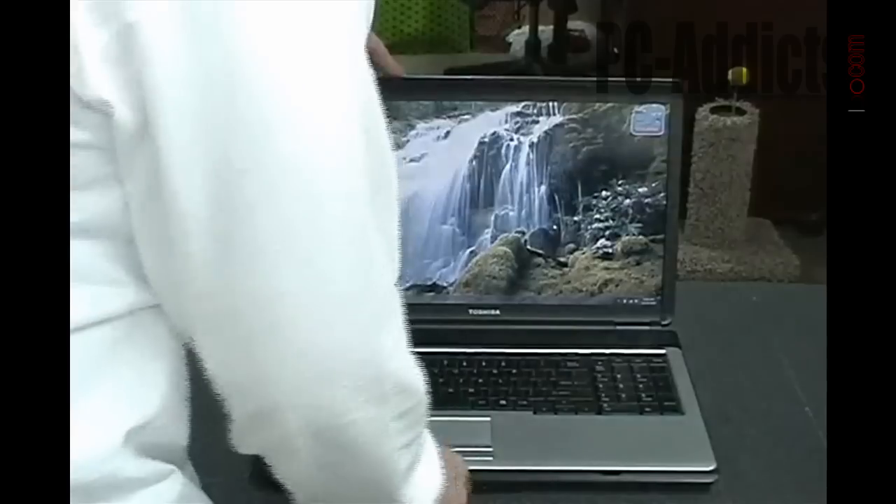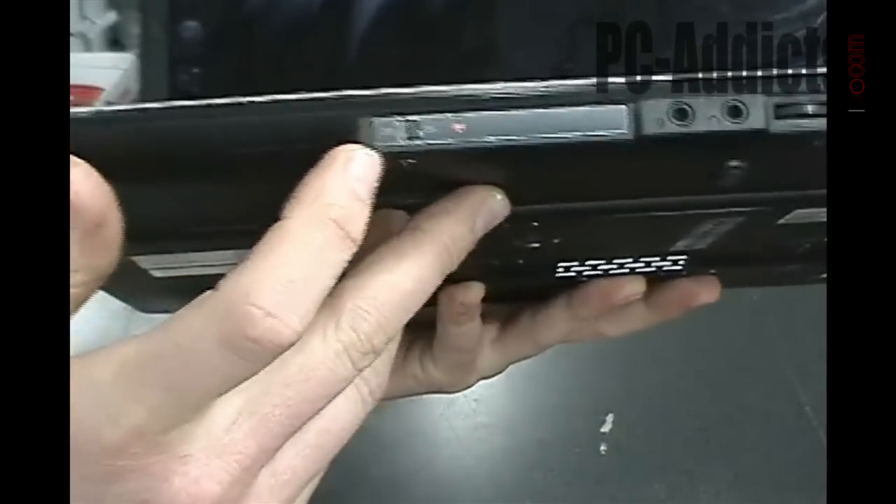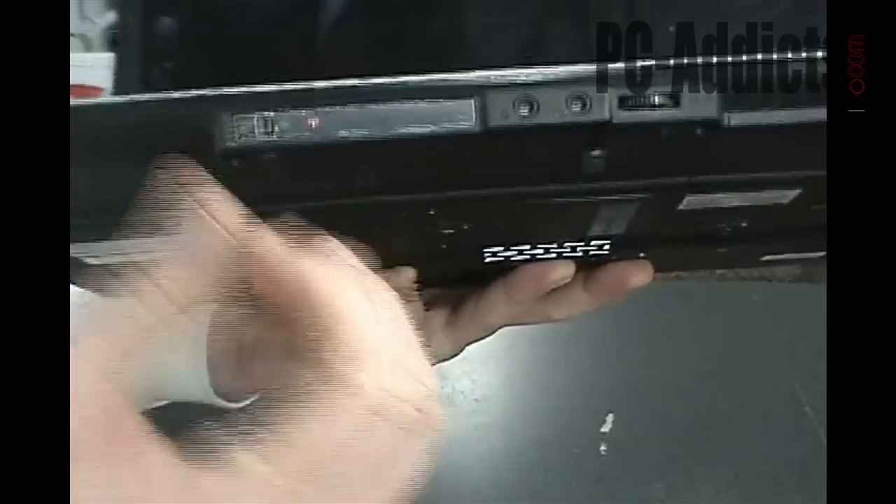It's pretty basic — it has the standard stuff you see on any laptop. Of course you've got your volume controller, headphone and microphone jack, and your Wi-Fi on/off switch. I really like the keyboard — it feels nice typing on it. And a couple of speakers like usual.